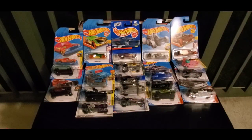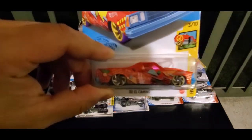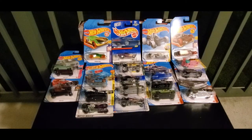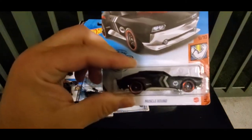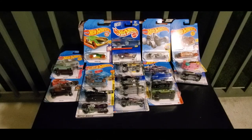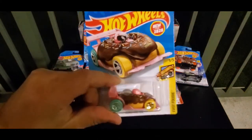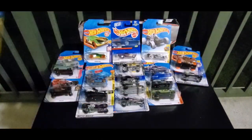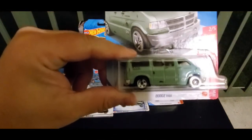Team Malia's second picks are: we have the 60 El Camino — look at this muscle bound, got quiet muscles on that one. You better get hungry — we have Donut Drifter. And we have Dodge Van.